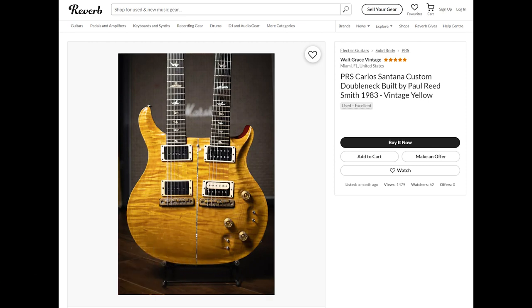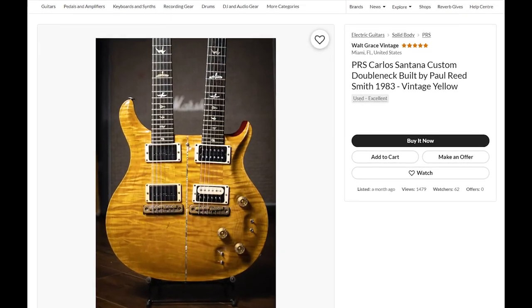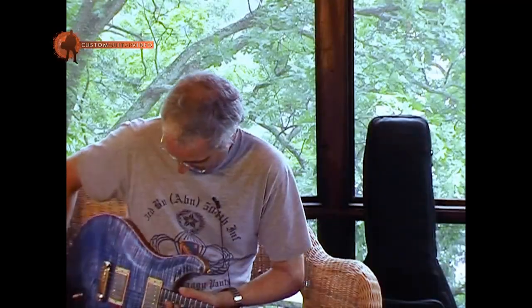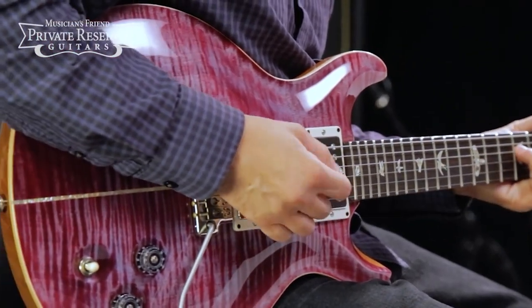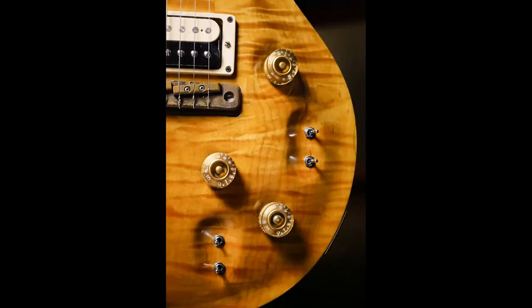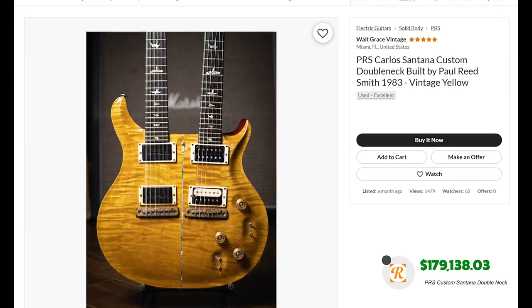This legendary rock axe is listed for a measly $220,757.49 — a bargain. Our fourth guitar is a PRS that the man himself described as the most important guitar he's ever built — the PRS Carlos Santana custom double-neck guitar in vintage yellow. This guitar was part of Paul Reed Smith's desire to launch the PRS brand, and this guitar along with others designed for Carlos Santana helped turn PRS into the brand it is today. That backstory and the associated name put the price of this beauty at $179,138.03.